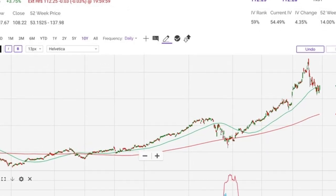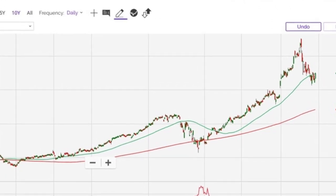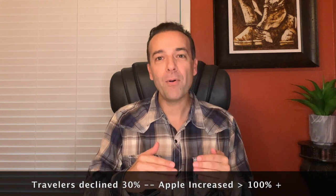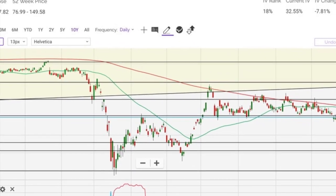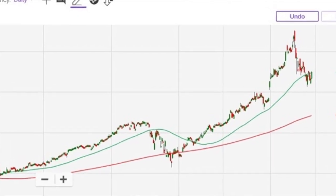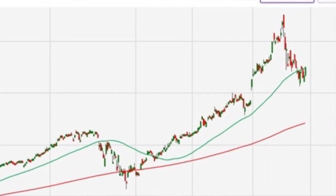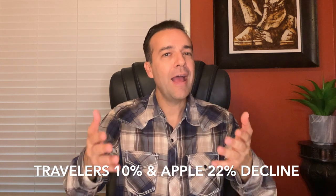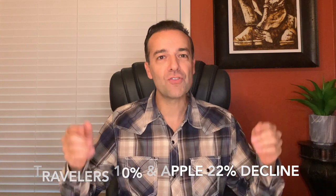Now let's focus on what has happened recently. Traveler's has gone from $120 per share down to $108, a 10% decline. Apple has gone from a high of $138 per share down to $108, roughly a 22% decline over the past 30 days. Which stock do you think has more volatility priced into its options right now?